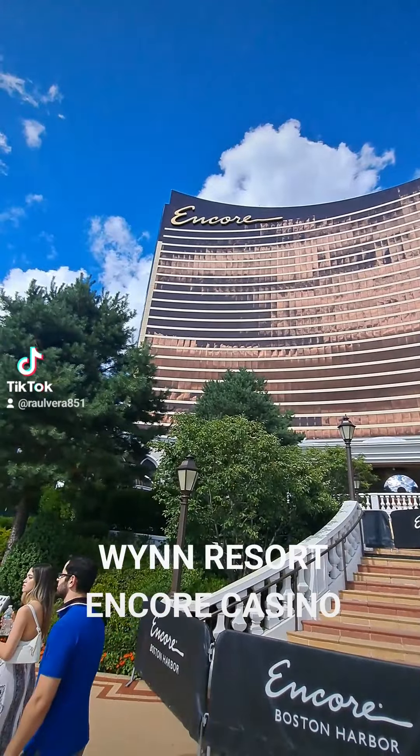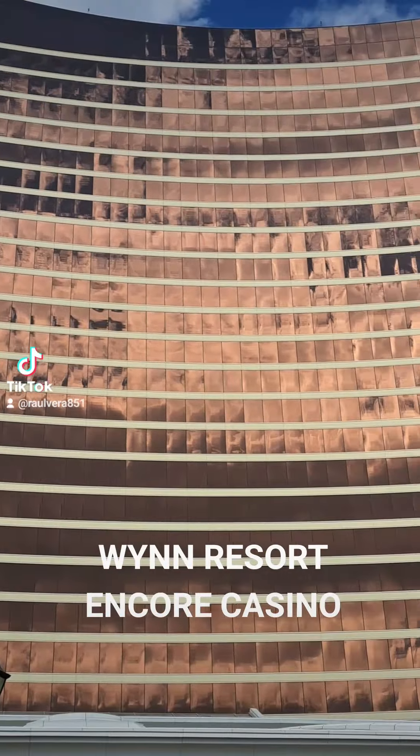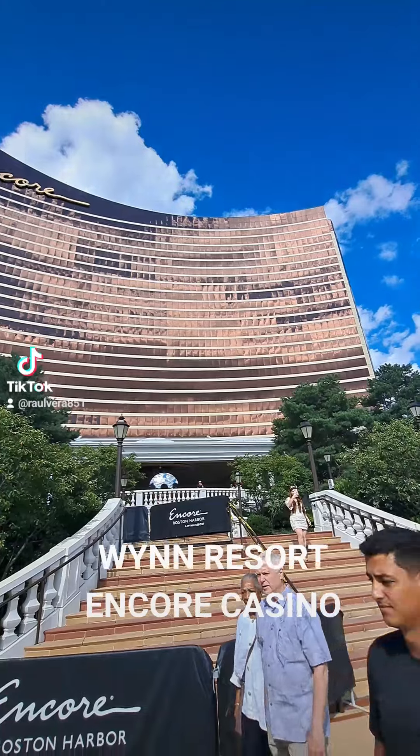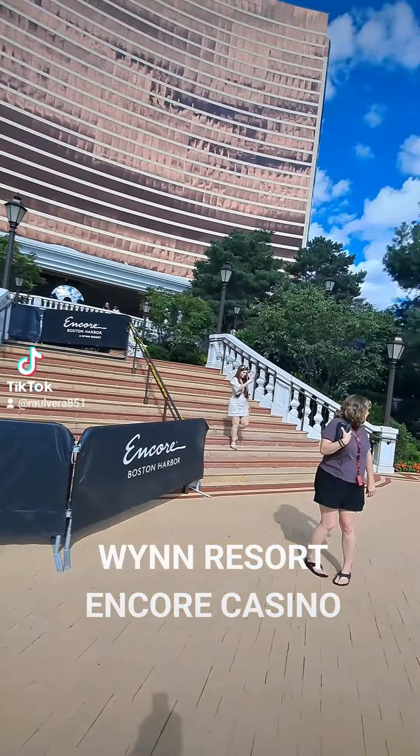I wanted to share it with you with your touring guide. Encore. See the golden windows. Wynn Resort, of course — they built it. Wynn Resort built it. And I wanted to share this with you guys.